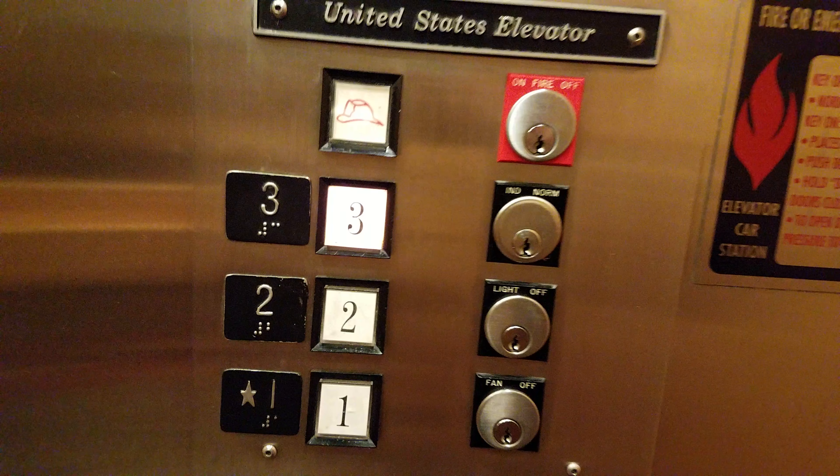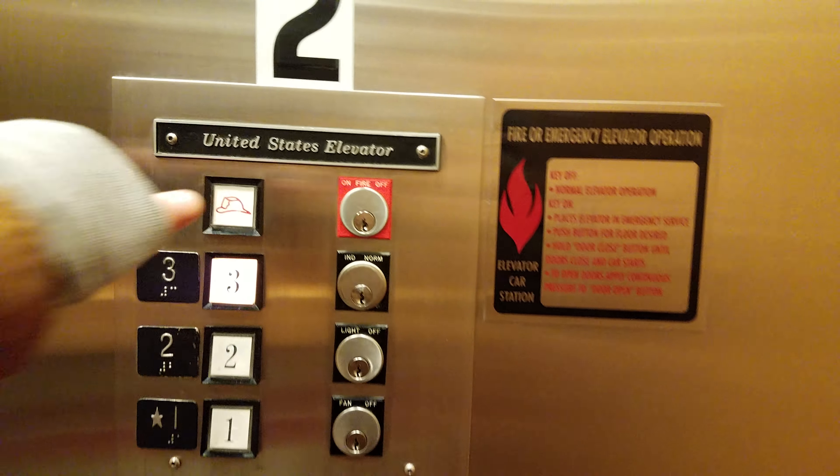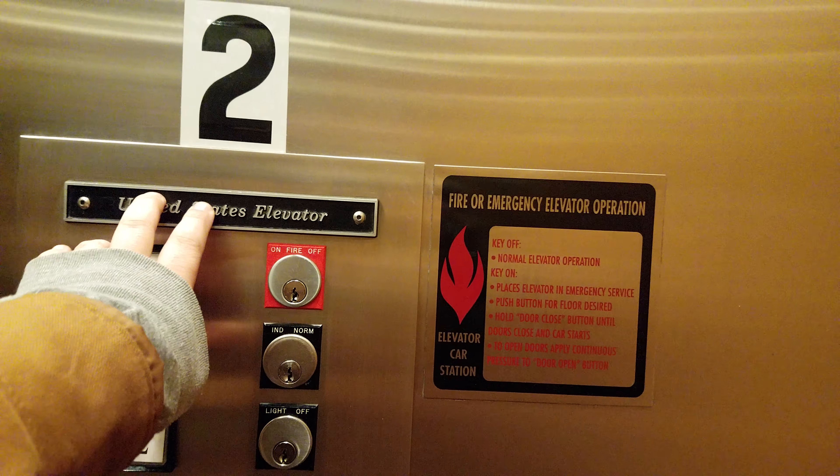This one doesn't go. And this one still has the United States elevator part.